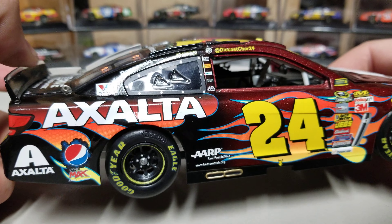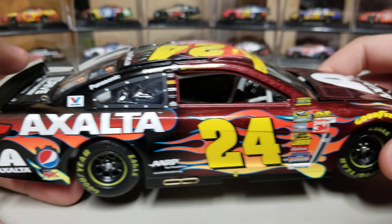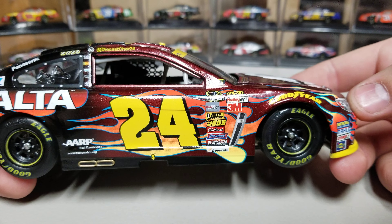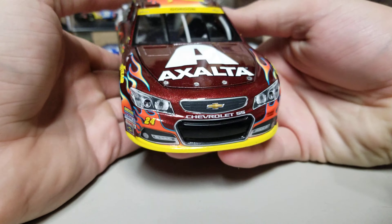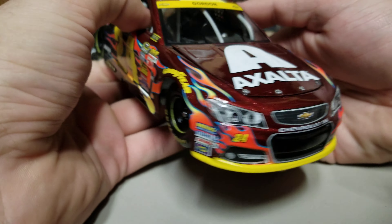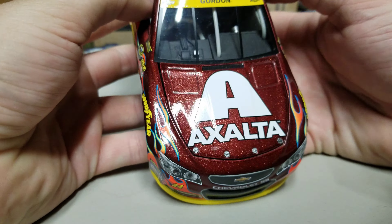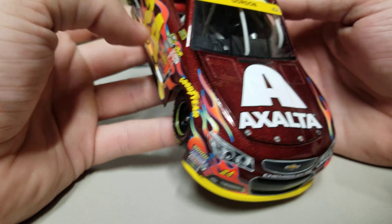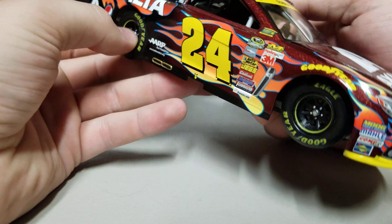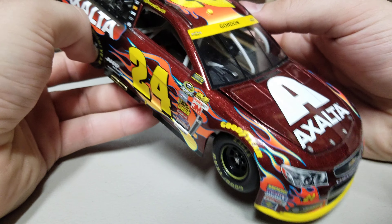On the right side we've got the diecast char 24, the four-winner stickers up there, and the Exalta livery — all fairly normal back here. Then up to the front that Radiant Red color comes back, with the 24 in yellow, the sparkling red, and flames around here as well. Just a really good color — this is a really pretty diecast, really great looking.